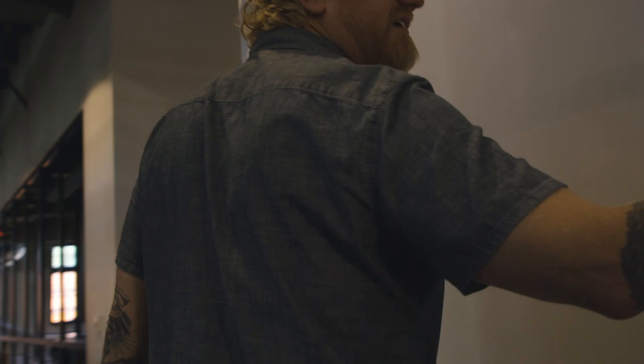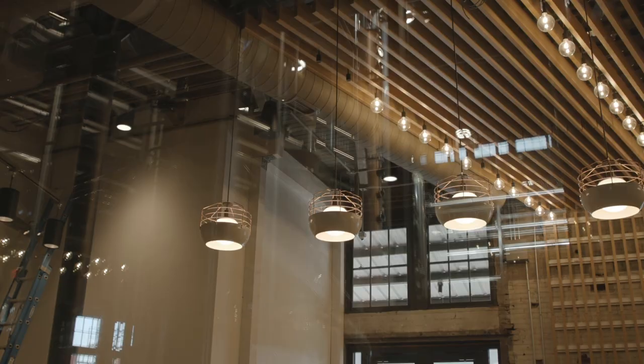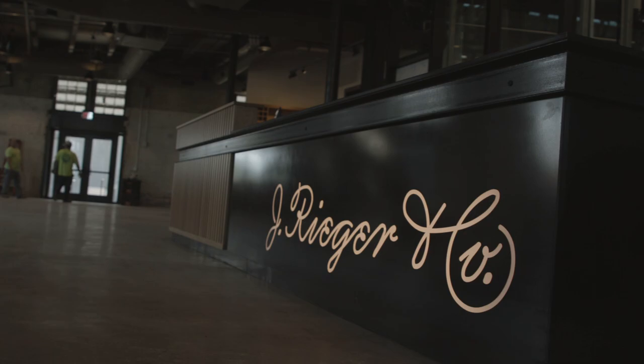This here is our tasting room bar — one of three bars here inside the building. This will be used every day at the end of every tour. So if people come in for a tour, they'll basically land here in this room, taste through all of our products led on a tasting, and then after that they'll be able to go through the gift shop and then upstairs to have a drink if they want to hang around.